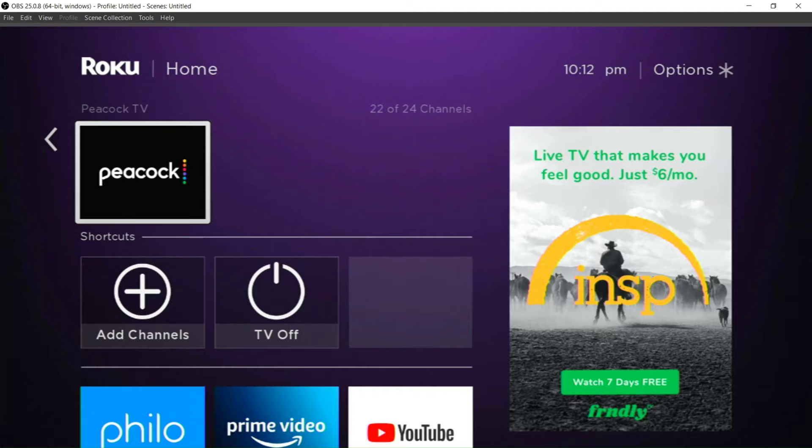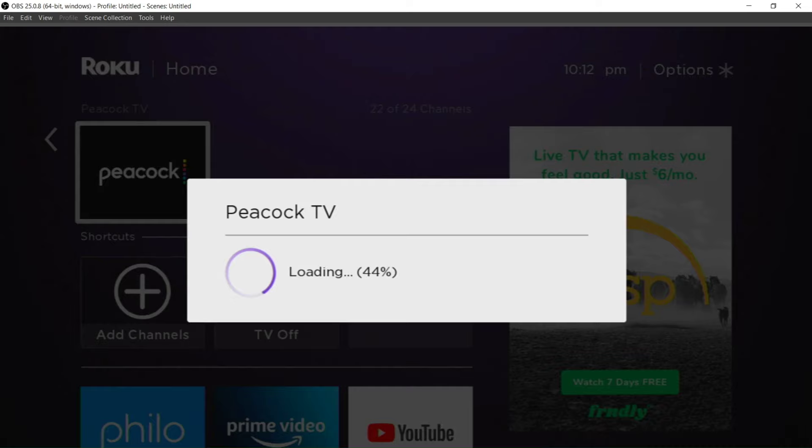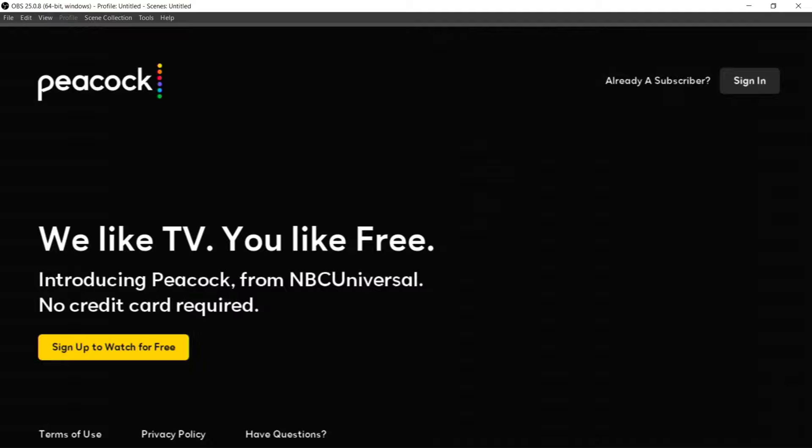And there you go — Peacock TV on your Roku! If you found this video helpful, please give us a like, subscribe, and click that notification bell so you can get notified every time we upload a new video. Once again, this is Ray with the Cord Cutters Community — thank you so much for coming by, and we'll talk to you again real soon.